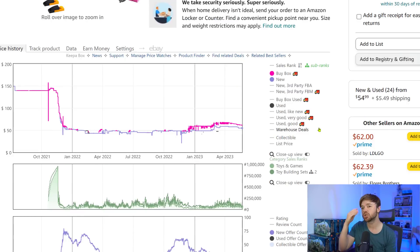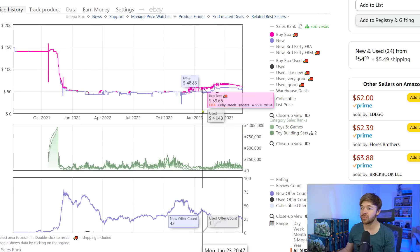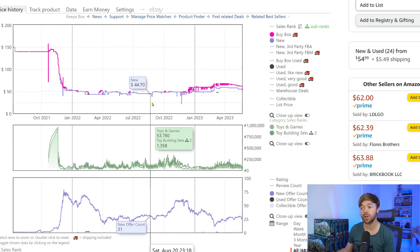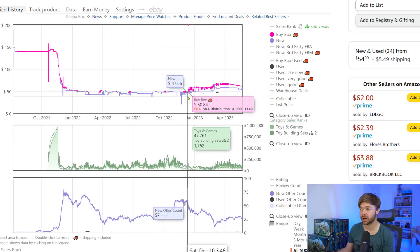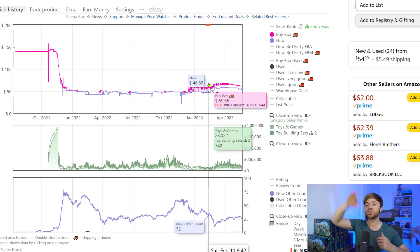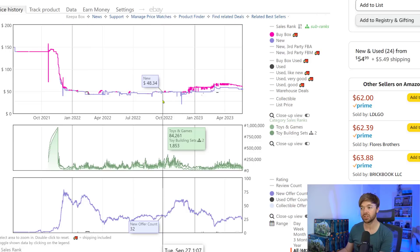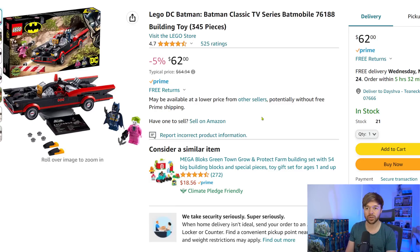If we look at the price chart, we don't see much useful information because this was a Walmart exclusive — Amazon never had it in stock, so the Amazon listing was always a little inflated, selling for $45–$48 even before retirement. In the last couple of months since retirement, the price went up as high as $67 at one point. This set was not heavily discounted throughout its life, but you could have used credit cards and cashback websites to create a discount for yourself.